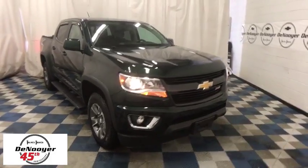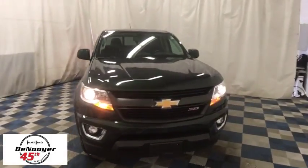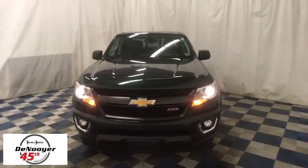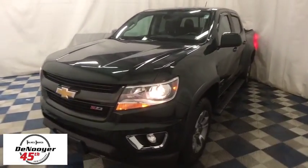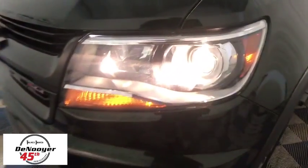The 2015 Chevrolet Colorado. Great hauling capability, powerful, rugged, and a great Chevy price — Colorado is it. This vehicle has less than 70,000 miles. Here are some of this vehicle's great options.